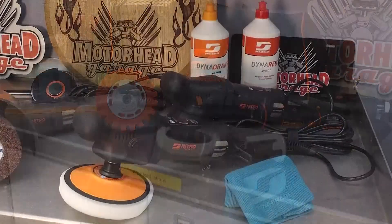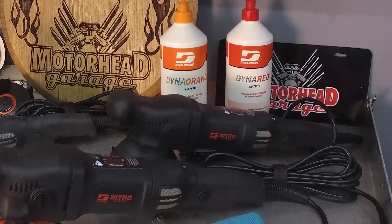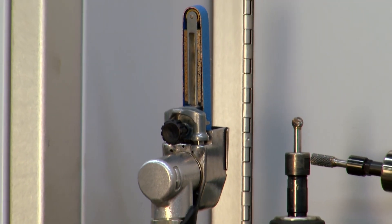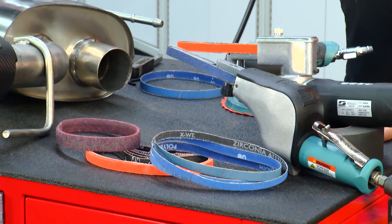I glanced at part of the catalog and noticed it's not just the tools themselves — it's a lot of the ancillary stuff that goes with them. Exactly. Part of it is you've got to build a recipe for the end user. You've got to make sure they get the obtained finish they're looking for, and part of that recipe is the tool knowledge and the abrasive knowledge. Let's talk about the tool that started it all — the DynaFile.